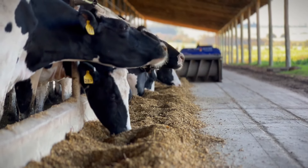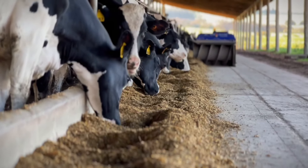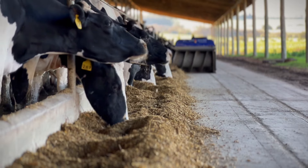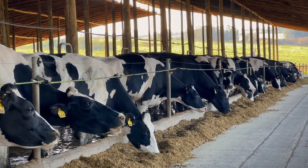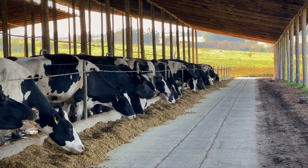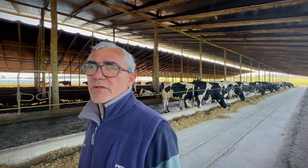In terms of milk quality, we are doing well. Regarding somatic cells, they are within the parameters we must maintain. Fat and protein are not bad. The more liters milked, the percentages decrease a bit, but if we count the kilos of solids per cow per day, we are within the expected parameters. Here they pay us for quality — fat, protein, and quality — based on somatic cell count and bacterial counts.